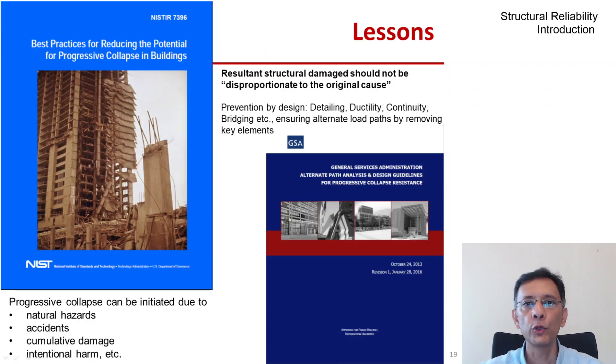We now understand that progressive collapse can be initiated not only by accidents like the kind we saw, but also through natural hazards like earthquakes, by cumulative damage such as member fracture caused by fatigue crack growth, and also by intentional harm. This sort of accidental loading is not explicitly considered in all industries, but it is addressed in the nuclear and offshore industries, for example.